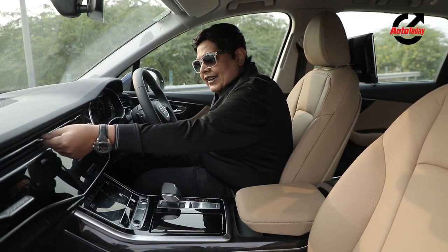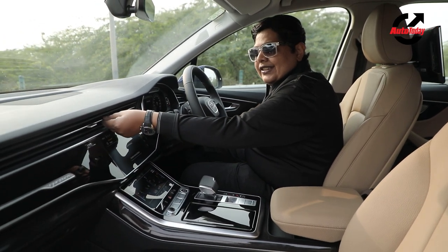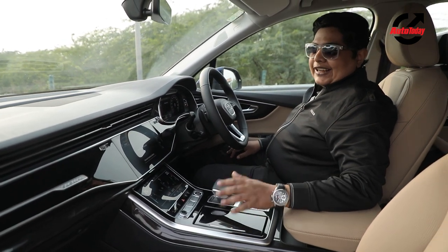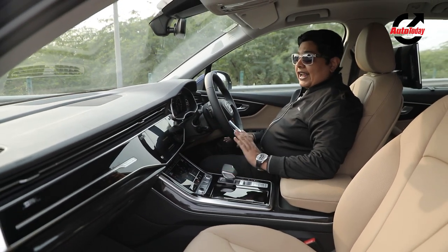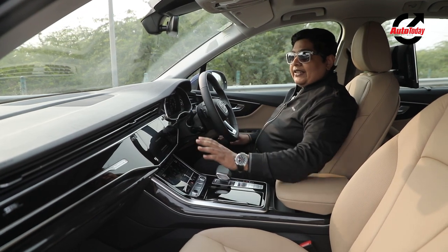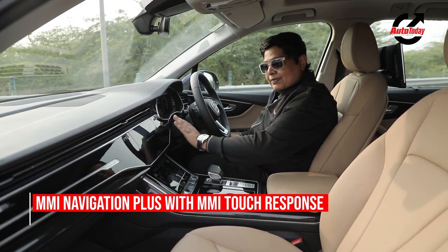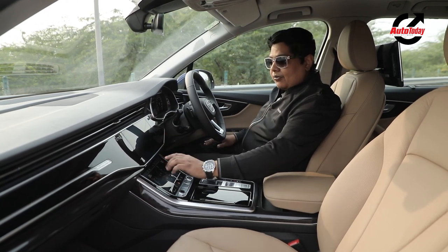Looking at the AC vents, even when you turn them around, this section doesn't come down — it looks straight. For people who have OCD issues, it's a fantastic feature. The infotainment system has also been upgraded and it is a really good system. It's a nice big dash with a big screen, and when you turn it off the whole thing goes black — black on black — making it hard to distinguish the screen from the piano black finish around it.